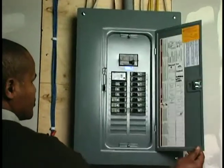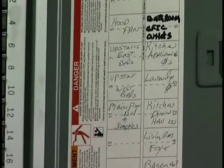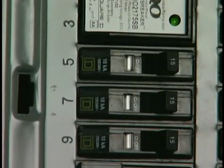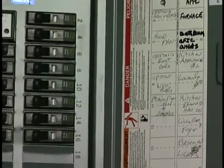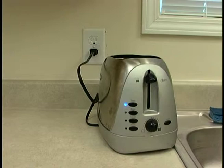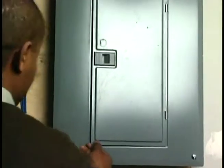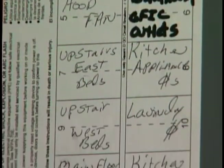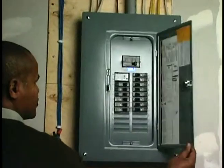The electrical panel distributes electrical current to the individual circuit breakers which control the flow of electricity in your house. The circuit breakers are numbered with even numbers on the right side and odd numbers on the left. A label on the panel door will list the areas of the house that the circuit controls. If the electrical appliances are using too much electricity in a room, a circuit breaker will trip and you will lose power in that part of your home. If a breaker trips, you will see the switch in the middle position. Check the panel's door to find what rooms of the house the circuit controls, then restore power by resetting the circuit breaker.